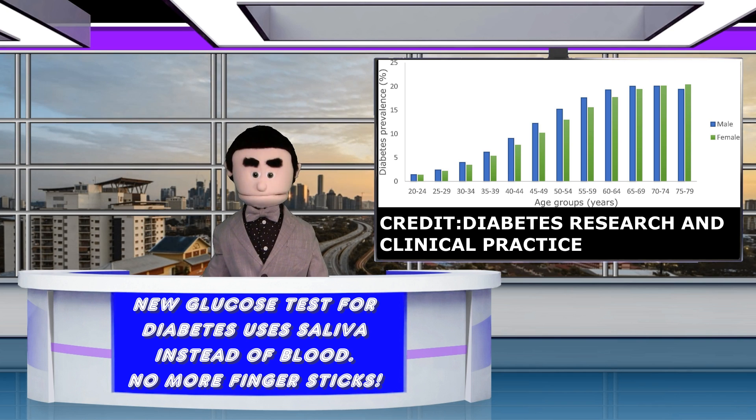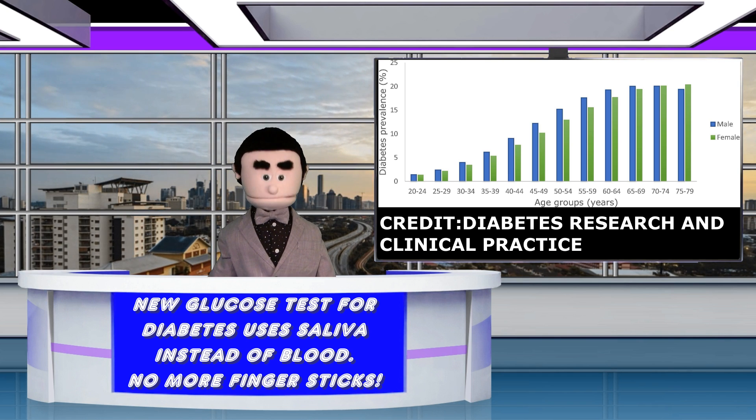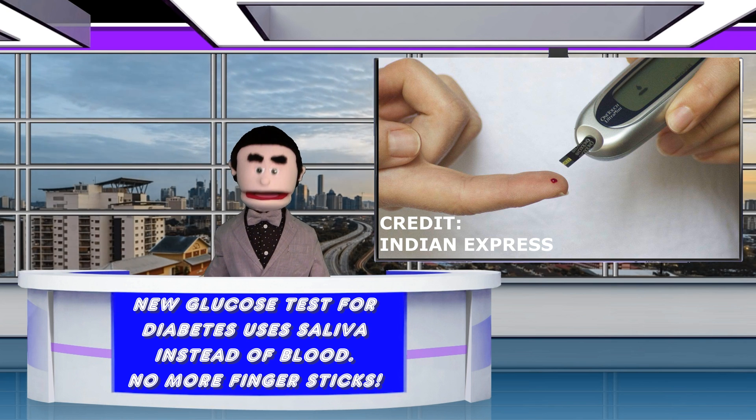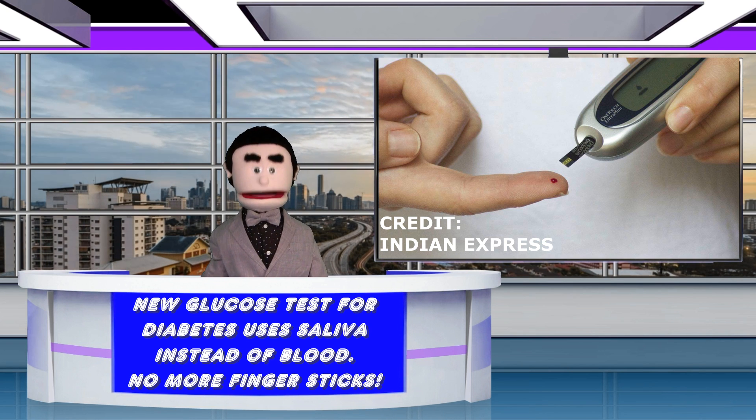Around the world, approximately one out of eleven people suffer from diabetes. For many, the worst part is in fact the daily finger sticks, requiring blood to be drawn every time to check glucose levels.